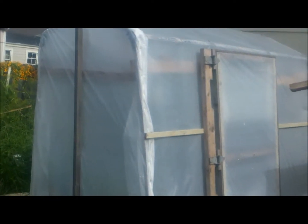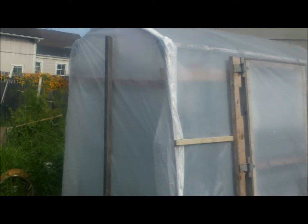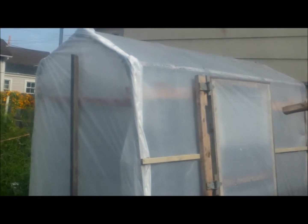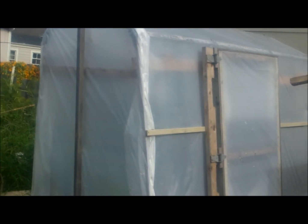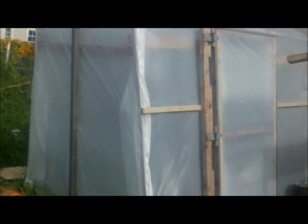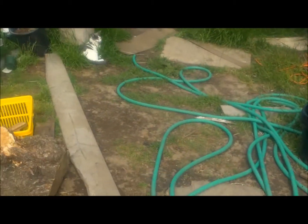We got the frame donated from a Freecycle and we bought some new wood to strengthen it up for about 20 bucks and the plastic for 35. So under 50 bucks and we built this greenhouse ourselves. The hinges came off a garage door that somebody donated — those are the hinges you see on our door.